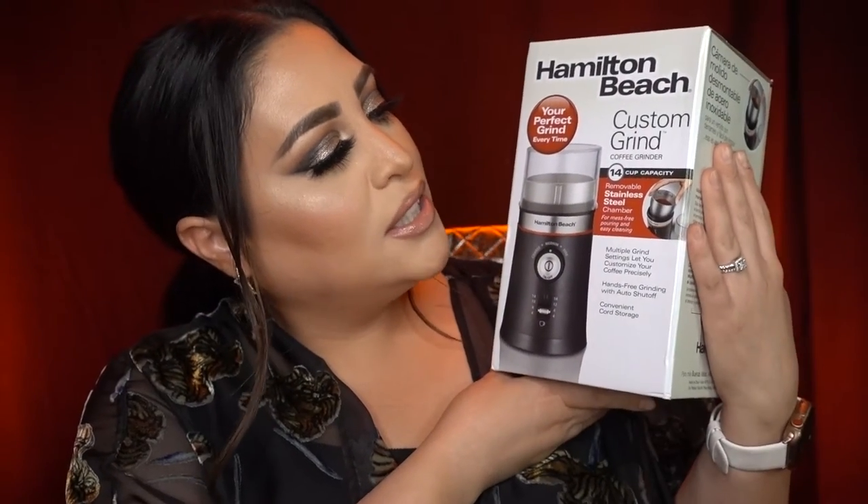Last but not least for the coffee ideas, this is the Hamilton Beach Custom Grind Coffee Grinder. I really like that as a nice gift idea.